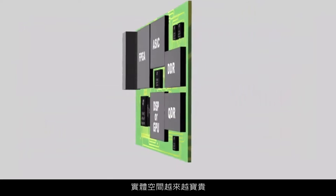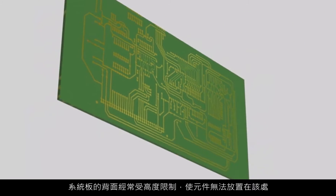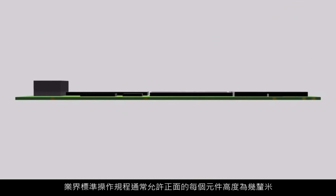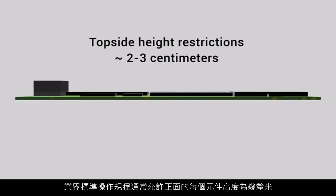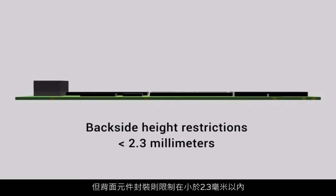Increasingly, physical space comes at a premium. The backside of the board is often subject to severe height restrictions, making component placement there impossible. Industry standard practice often allows topside devices to reach a few centimeters in height, but limits backside packages to less than 2.3 millimeters.